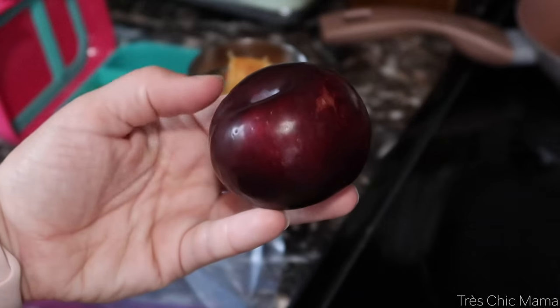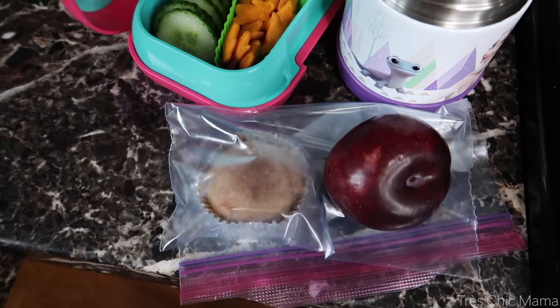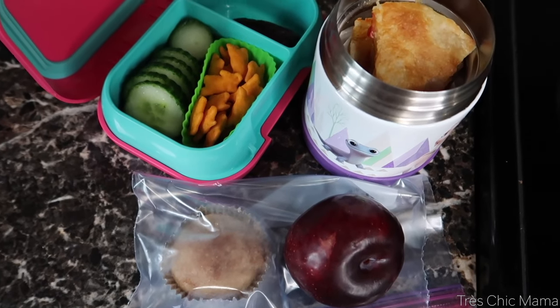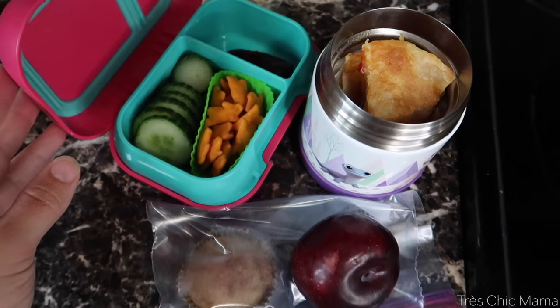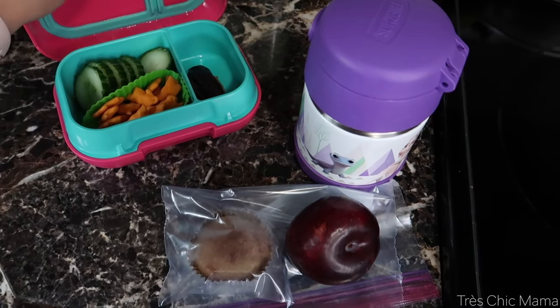That's five days worth of school lunches for my six-year-old. I hope you got some inspiration and ideas. Let me know your staple lunch idea for your little one in the comments below, because I'm always looking for inspiration too — there are some mornings where I have no idea what to pack, but I also love it.